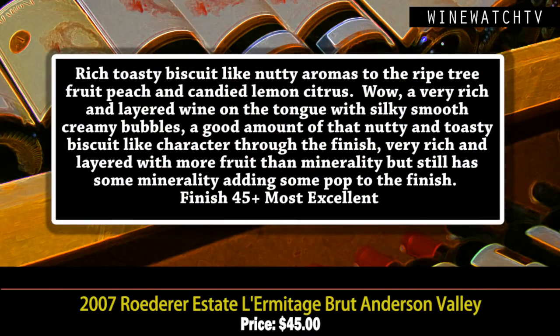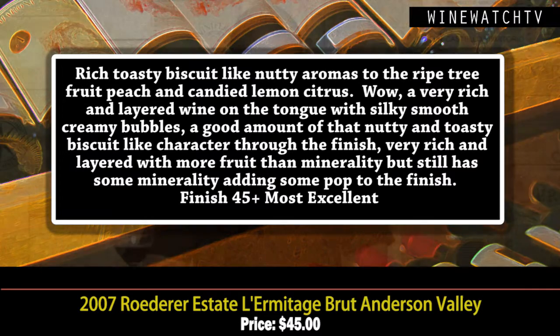This is their Marquis tête de cuvée from their Anderson Valley property in California — a blend of Pinot Noir and Chardonnay aged for five years. It's got a rich, toasty, biscuit-like nutty character on the nose, really ripe fruit. California sparklers have richer fruit, and this wine shows that lovely candied lemon citrus. Very rich and layered on the tongue, really smooth creamy bubbles, with that nutty biscuity character through the finish — long and layered, with a nice mineral pop at the finish. Most excellent juice at 45 bucks, half the price with pretty similar quality.